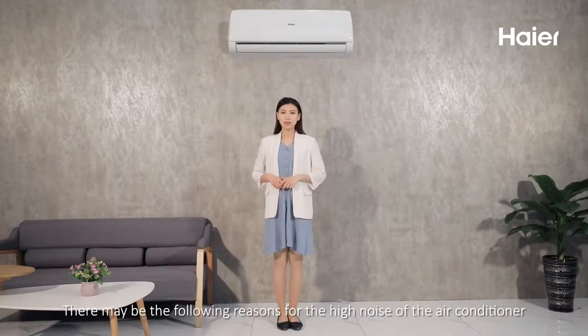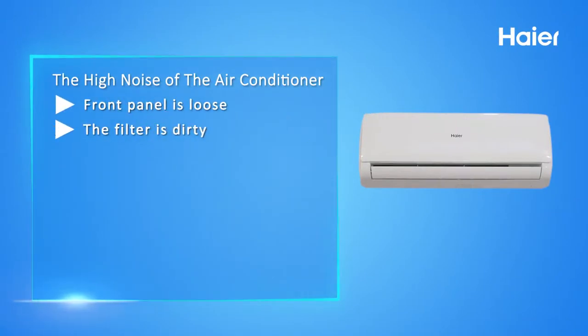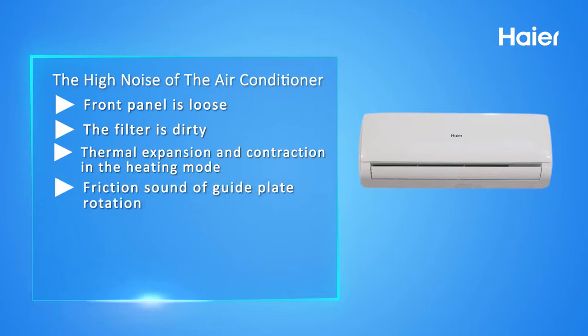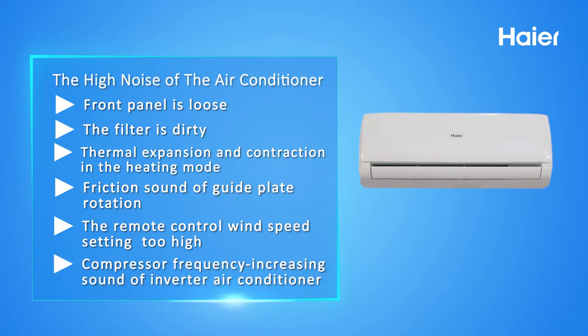There may be the following reasons for the high noise of the air conditioner: one, front panel is loose; two, the filter is dirty; three, thermal expansion and contraction in heating mode; four, friction sound of guide plate rotation; five, the remote control wind speed setting is too high; six, compressor frequency increasing sound of inverter air conditioner.